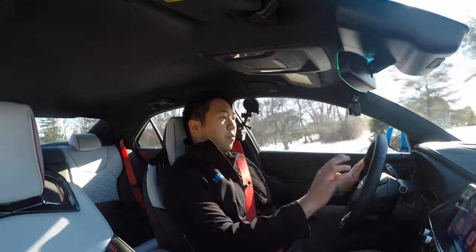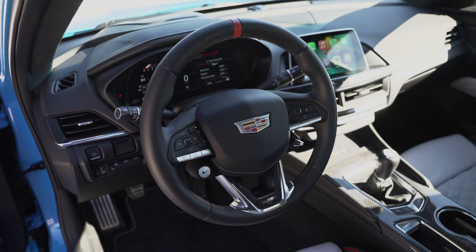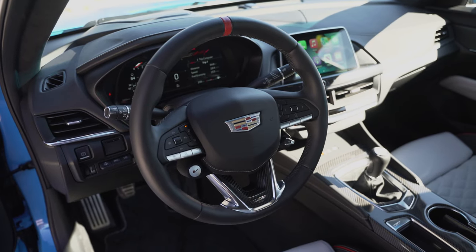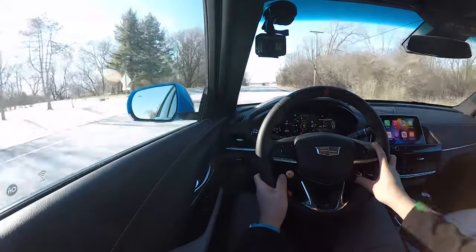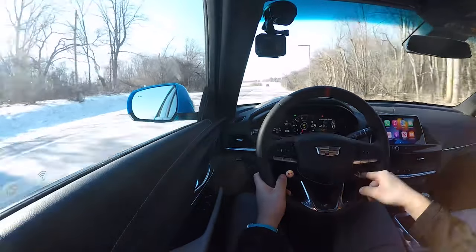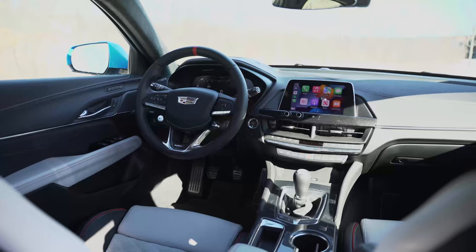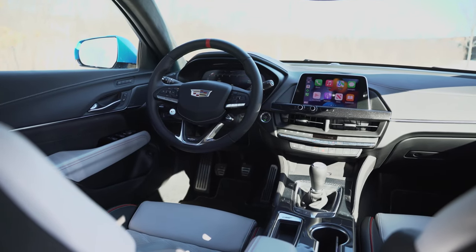The steering wheel is great — leather covered with a red marker at the 12 o'clock point, and it's heated. The V button on the left sets up V mode, and the toggle on the right side controls your PTM — performance traction management — all the way up to Race 2, which I'm not going to use because we're on the street and it's cold. You can cycle through Sport, Dry, Wet, or Inactive. In sport mode, it will allow for quite some wheel spin and slip.